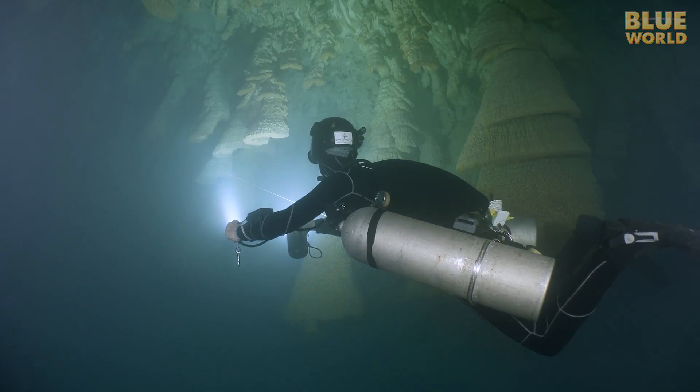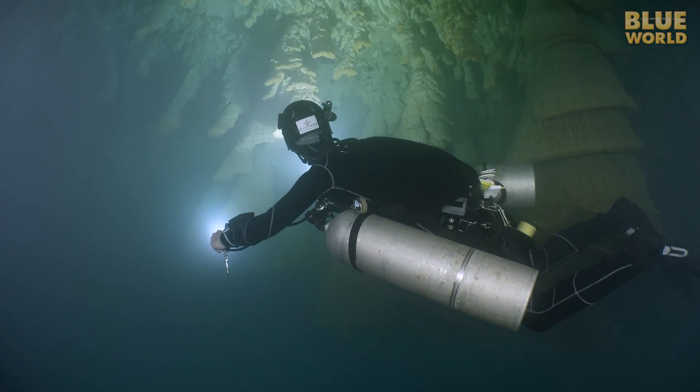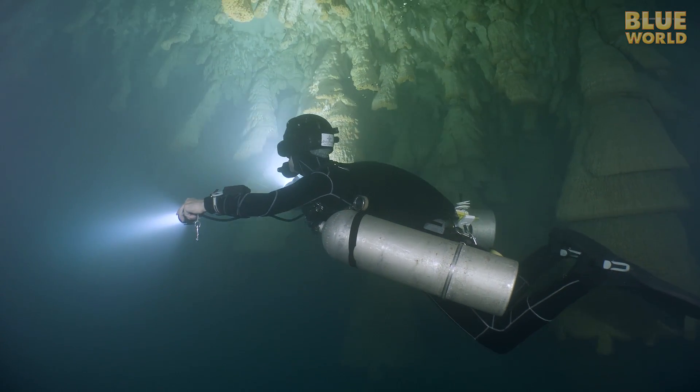As we get a little deeper, the water gets cloudier. We are entering a toxic hydrogen sulfide layer, produced by decomposition of organic material that falls in from the forest above. The bells seem to form right at the edge of the hydrogen sulfide layer.